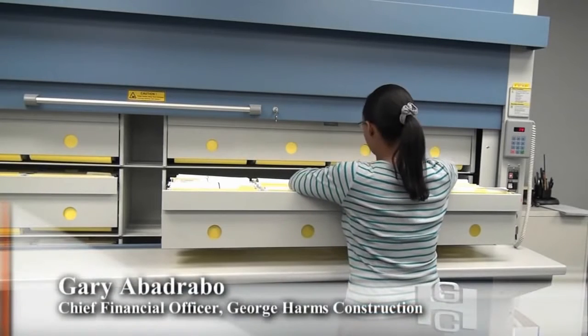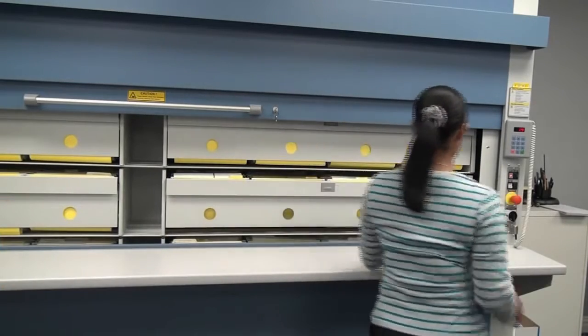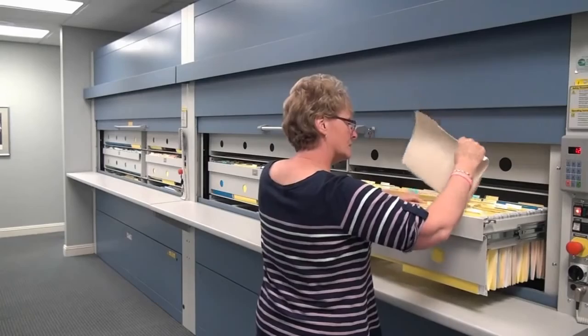Our employees are our greatest asset. We sought to take a proactive approach to safety and improve our filing technology, with employee safety at the top of the list.